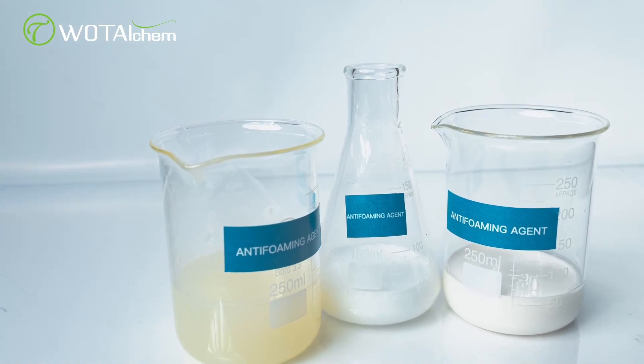And here's the kicker: these anti-foaming agents are incredibly potent. They can tackle even the stubborn bubbles trapped in the gas during the separation process.